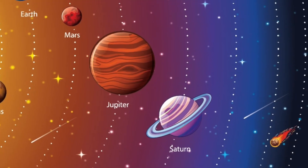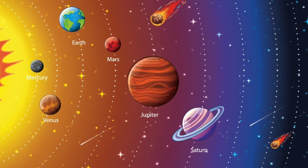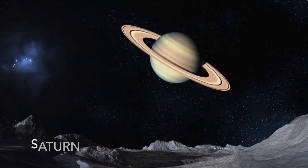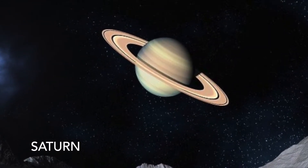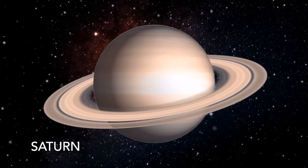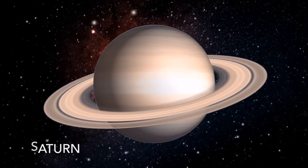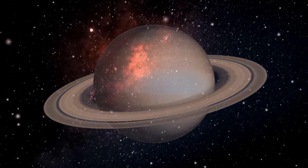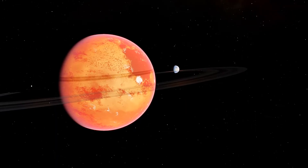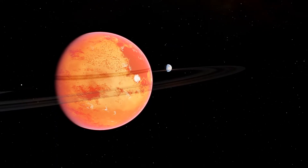The next planet is Saturn. Saturn is famous for its rings. The rings were first observed with a telescope by Galileo and are made up of huge numbers of small lumps of ice and dust — mostly ice. Like Jupiter, Saturn is made of gas and is much bigger than Earth.